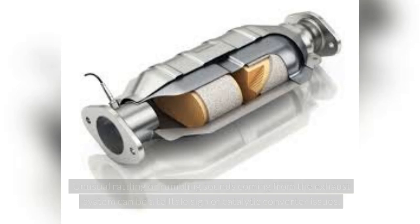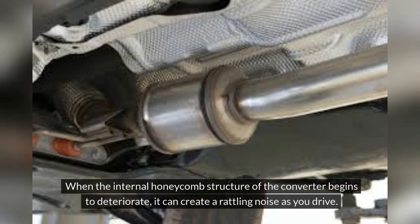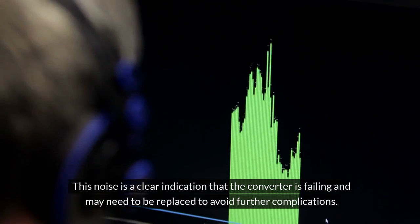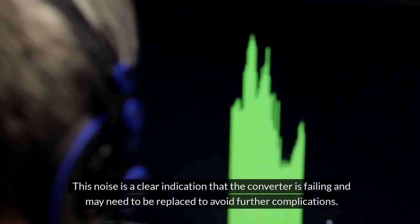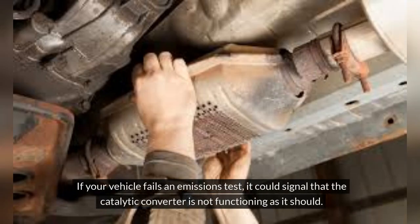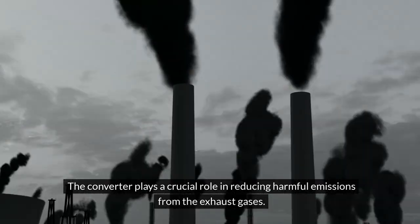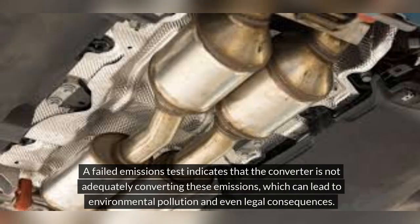Rattling noises are another telltale sign. Unusual rattling or rumbling sounds from the exhaust system can indicate catalytic converter issues. When the internal honeycomb structure of the converter begins to deteriorate, it creates a rattling noise as you drive. Additionally, if your vehicle fails an emissions test, it could signal that the catalytic converter is not functioning as it should, as the converter plays a crucial role in reducing harmful emissions from exhaust gases.